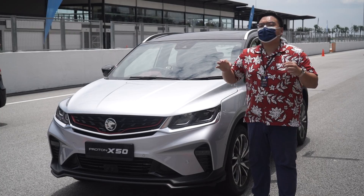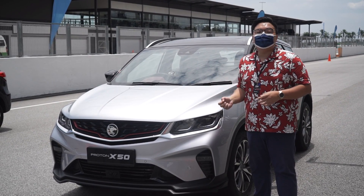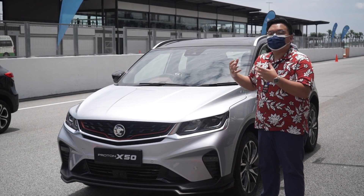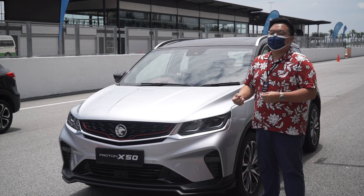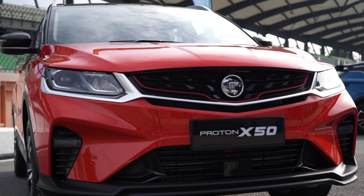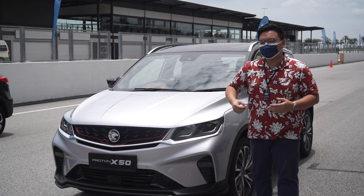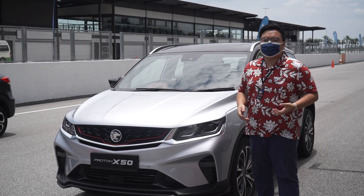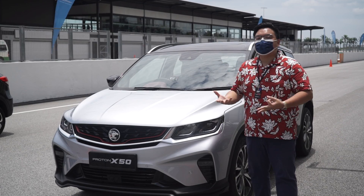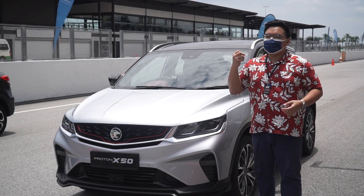And if for whatever reason you ignore all three warnings, then AEB or autonomous emergency braking will take into effect. This will automatically brake the car for you to avoid any potential collisions or fender benders. It uses a combination of the radar and the camera on the car to detect the closing distances to the car in front, and it can detect quite a lot of things including pedestrians, motorcycles, as well as cars.